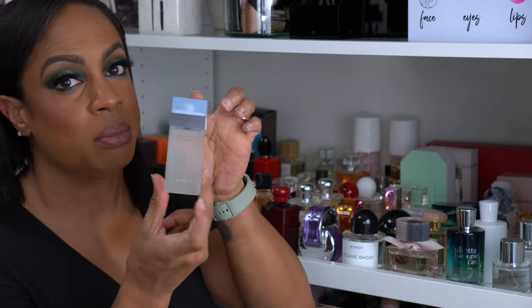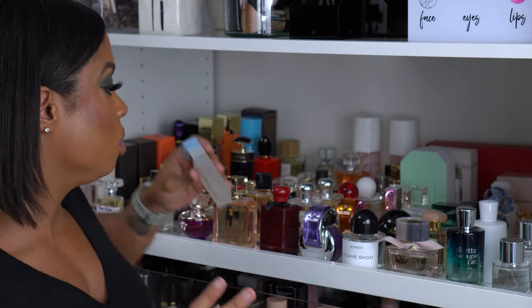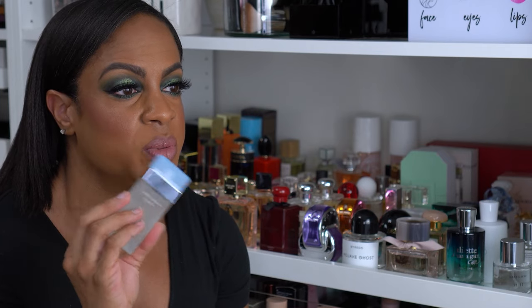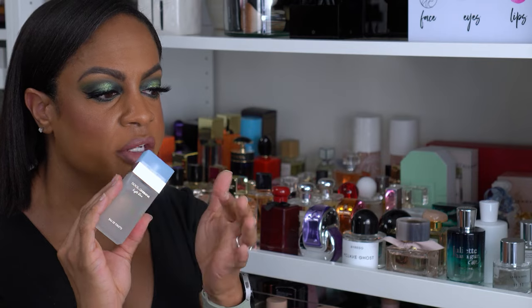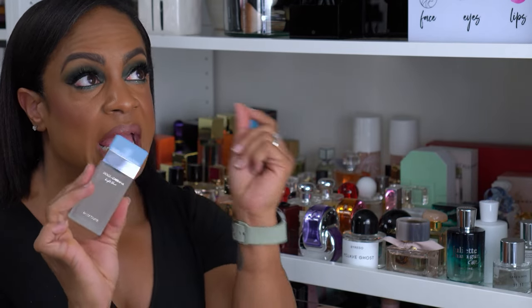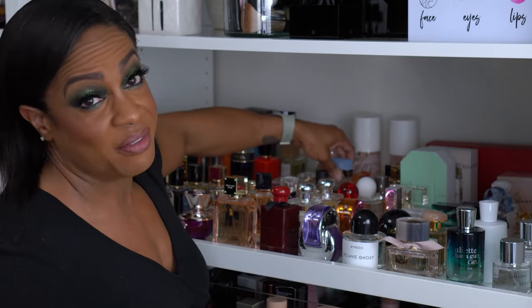Dolce & Gabbana Light Blue — I got this in a small bottle because I had it years ago. This was one of the first high-end fragrances I ever bought. My ex had a fit — 'I can't believe you spent over a hundred dollars on that set' — but it was the body wash, lotion, and a big bottle of perfume, so it was totally worth it. I got the side eye for that one.